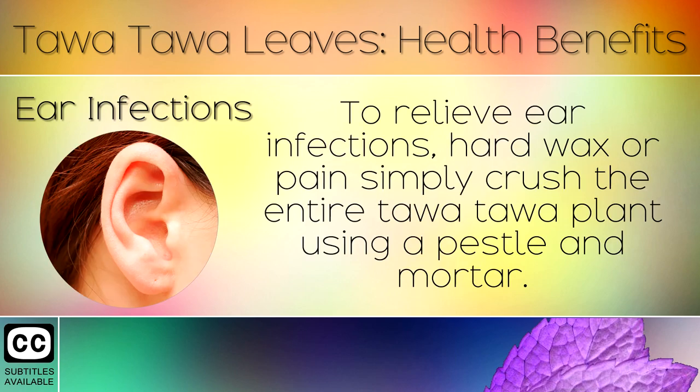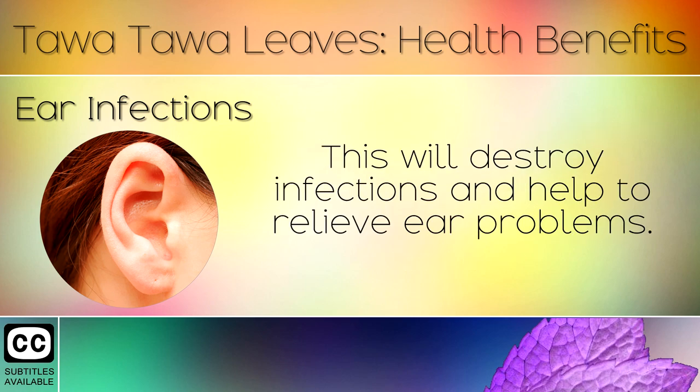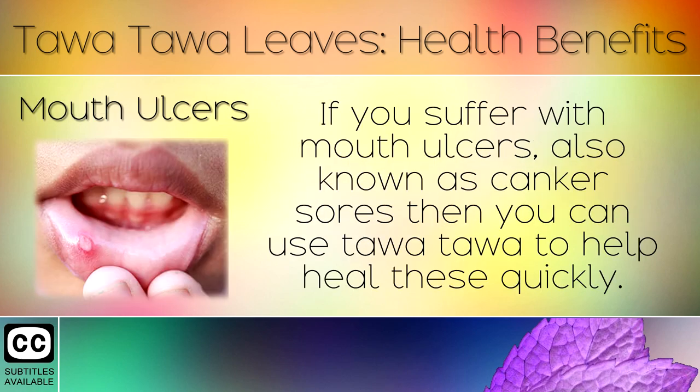12. Ear Infections. To relieve ear infections, hard wax or pain, simply crush the entire Tawa Tawa plant using a pestle and mortar. Squeeze out the Tawa Tawa juice using a fine cloth and drop this liquid directly into the ear. This will destroy infections and help to relieve ear problems.